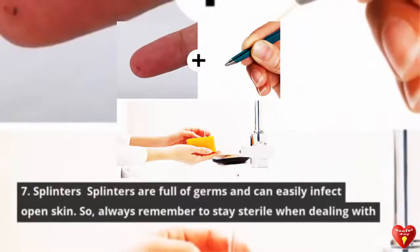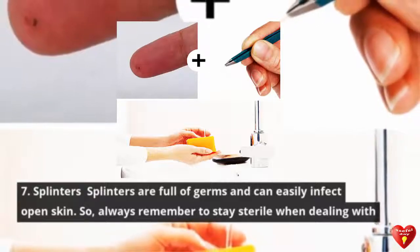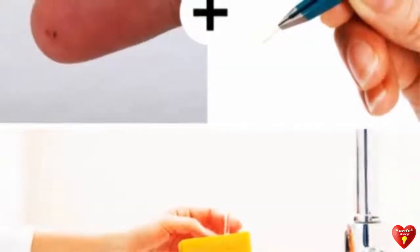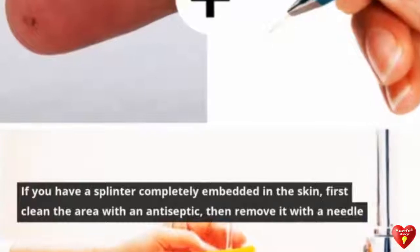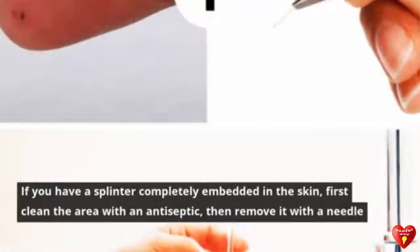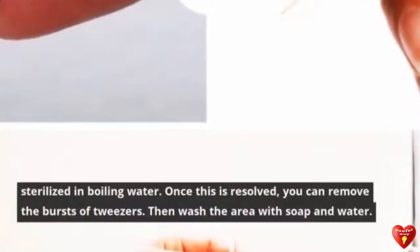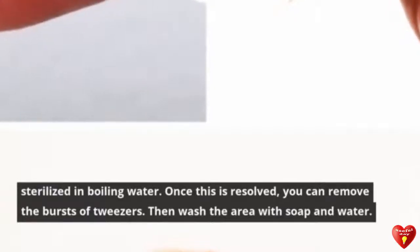Tip 7: Splinters. Splinters are full of germs and can easily infect open skin, so always stay sterile when dealing with them. If you have a splinter completely embedded in the skin, first clean the area with an antiseptic, then remove it with a needle sterilized in boiling water. Once the splinter is loosened, you can remove it with tweezers, then wash the area with soap and water.